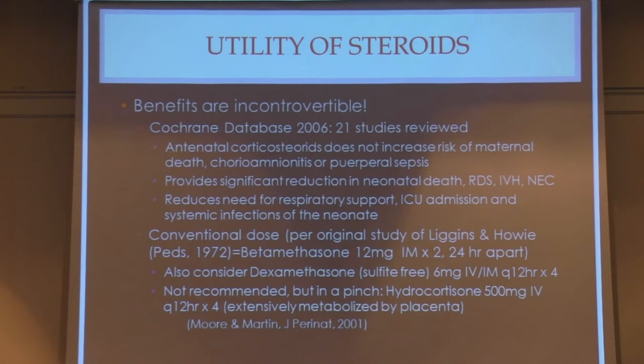Steroids have been around since the original study of Liggins and Howie in 1972 — a conventional dose of betamethasone 12mg IM times 2, 24 hours apart, the genesis of subsequent studies showing these neonatal benefits. If you don't have betamethasone, you can use sulfite-free dexamethasone — the sulfites have potential toxic effects on the fetus. Give 6mg IV or IM every 12 hours times 4. In a pinch you can use hydrocortisone 500mg IV Q12 hours times 4, but keep in mind only dexamethasone and betamethasone cross the placenta well and are resistant to placental enzymatic digestion by the hydrolases.